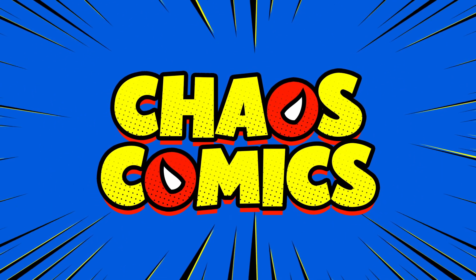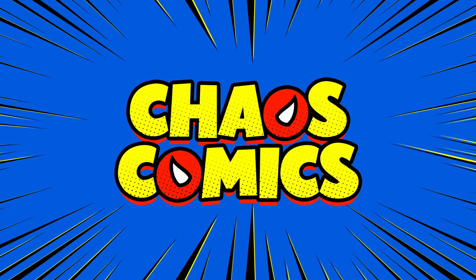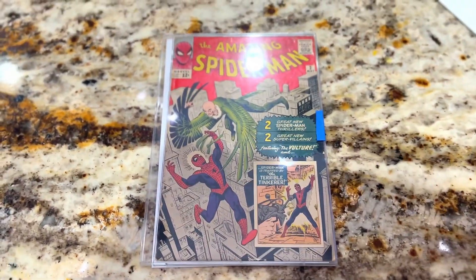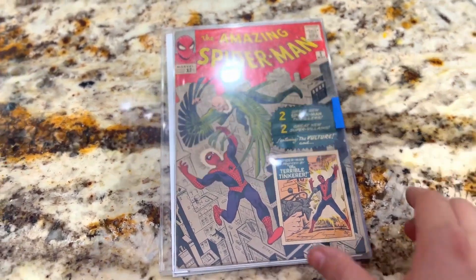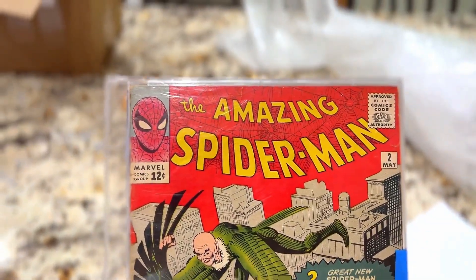Have you ever wondered how expensive it would be to own a piece of comic book history? I think all collectors own a little piece in their own right. It all depends on the value, but it's special to them, and Spider-Man is right up there. Debuted in 1962, instant hit with readers, quickly became one of the most recognizable superheroes of all time.